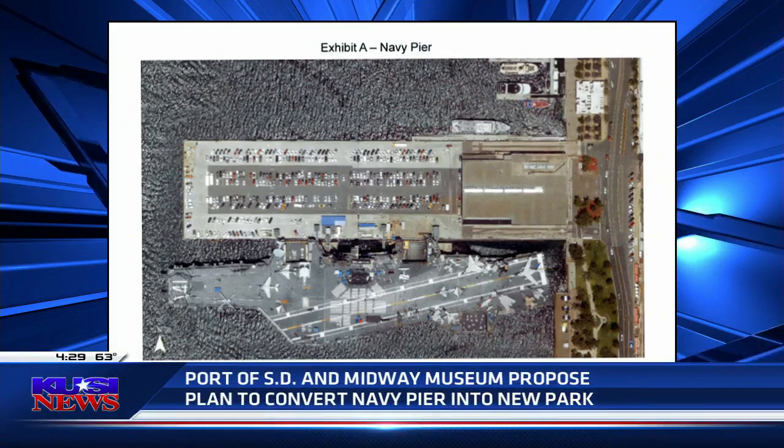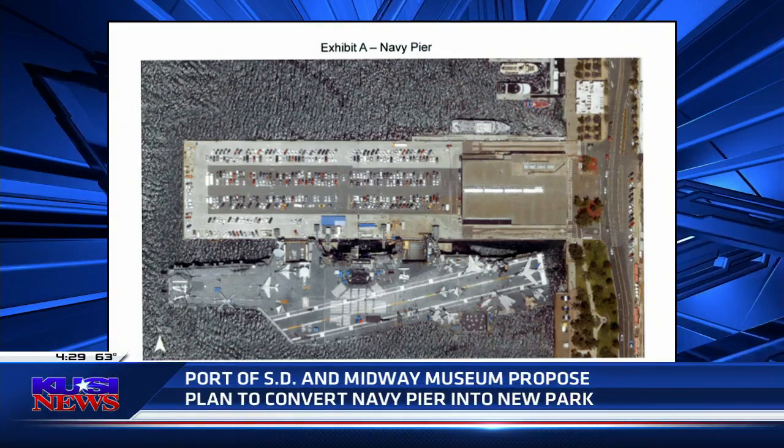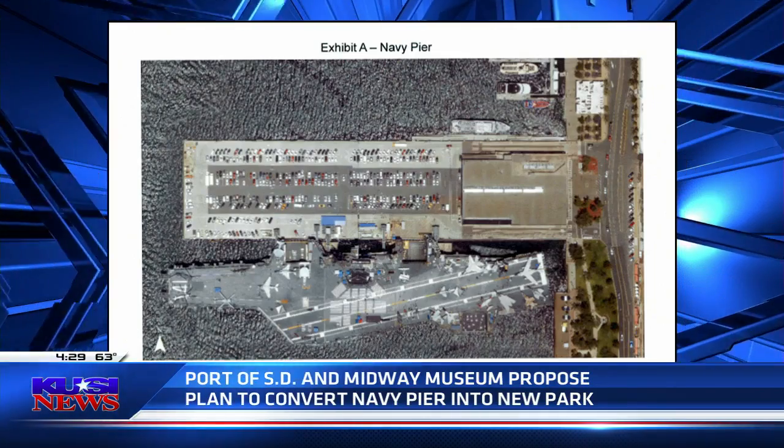The Port of San Diego and the USS Midway Museum have teamed up to convert the Navy Pier into a brand new Freedom Park. The Navy Pier, seen here, currently holds an old marine terminal and parking for the Midway Museum.